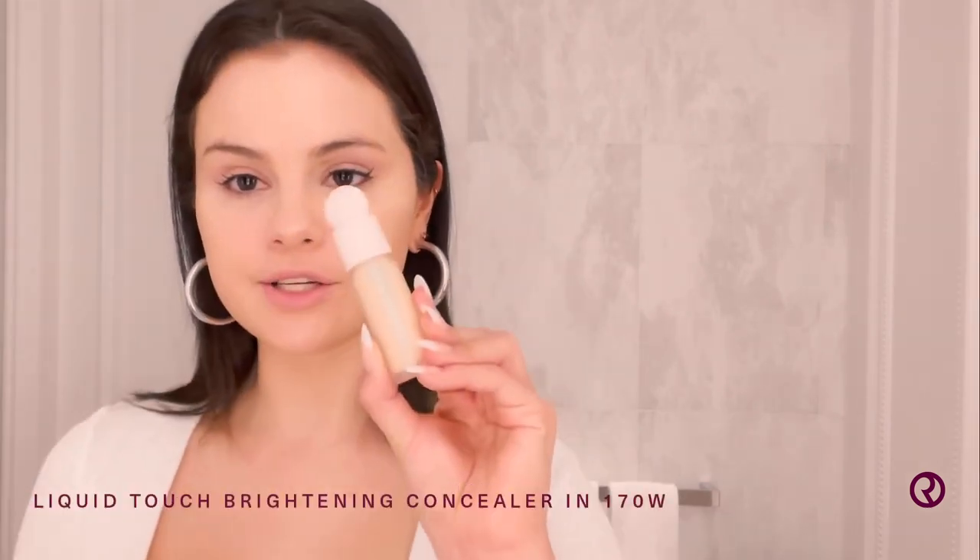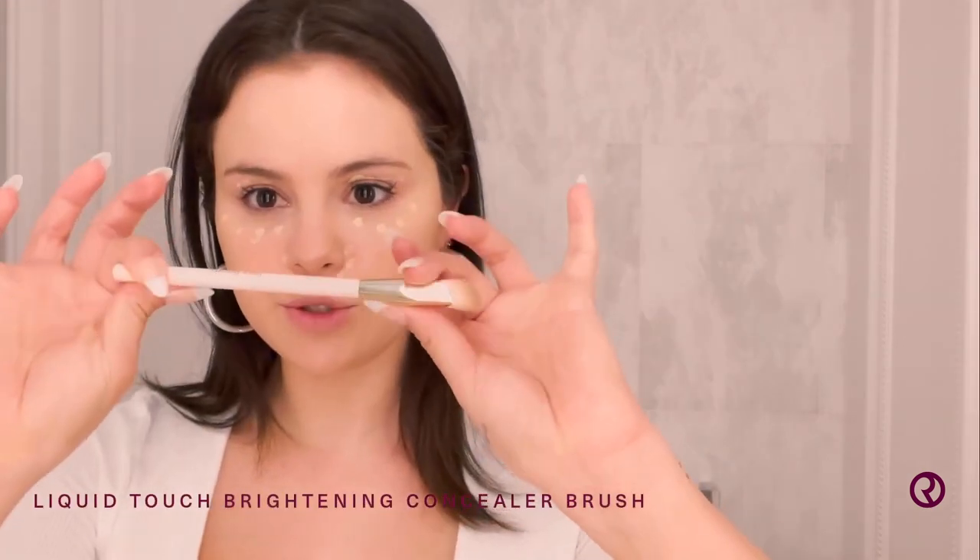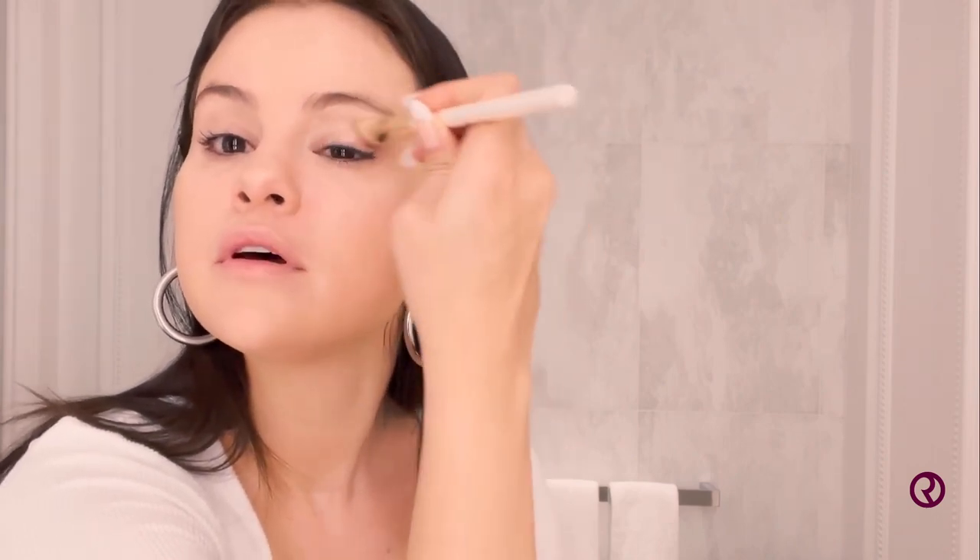Next step: concealer. Probably the most underrated product from Rare. I love my concealer so much. I know everybody has opinions on how to do the right concealer, but this is just what I do and I hope for the best. I'm going to put a little concealer brush and kind of circle around. Voila.